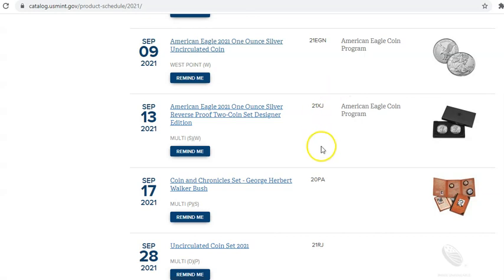I would not second-guess myself on ordering this one because I think it's going to be hot. I've used that word quite a bit this year — everything's hot, the coin market's hot, these Silver Eagles have been hot, the Morgan and Peace Dollar series has been hot. The US Mint has not let us down this year when it comes to these marquee releases, and I think this is going to be a really good one to cap it off.